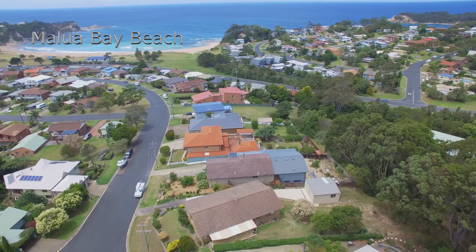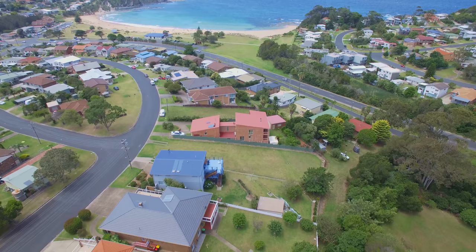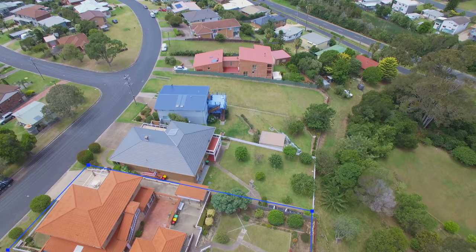Boasting a small shopping precinct of eateries, a fitness centre and a supermarket, Malua Bay is a wonderful place to live. It is close to a number of public and private schools and is located just 14 kilometres south of Batemans Bay Town Centre. Malua Bay Beach is without a doubt one of the most beautiful patrolled beaches on the South Coast.